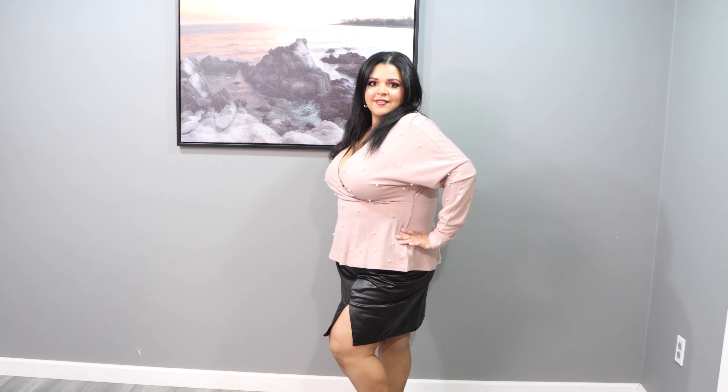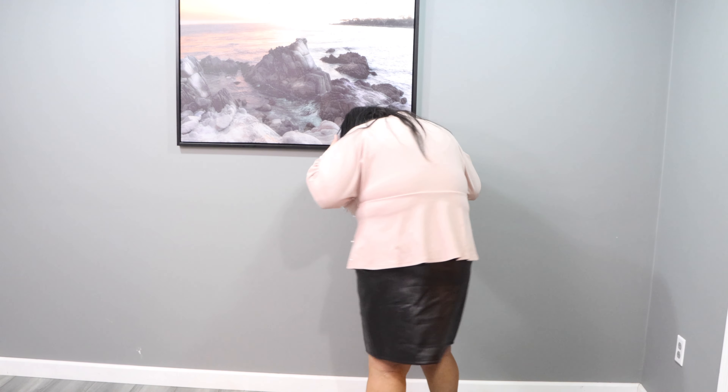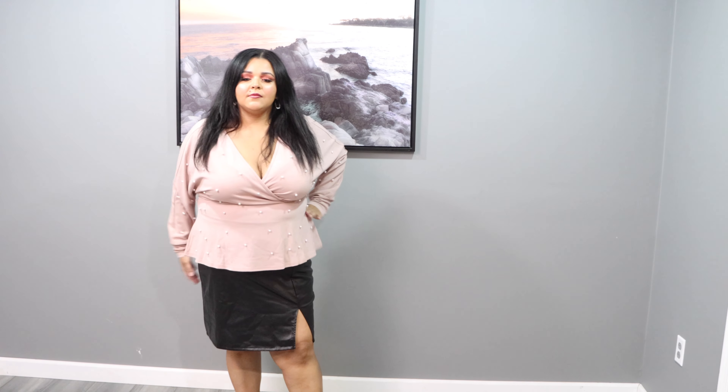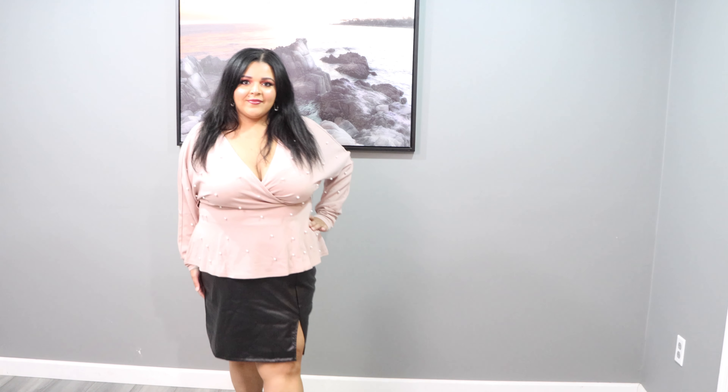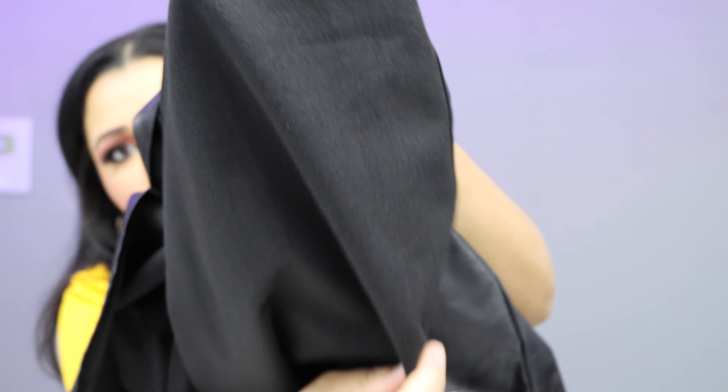The skirt fits a lot better than I expected. I got it in a 2X and it doesn't feel loose — it feels perfect. I only paid eight dollars, so I figured why not try it. I'll wear this with boots and tights. The skirt has a warm, soft lining inside — it's not rough at all, which I really like.